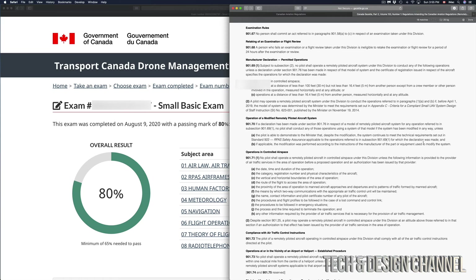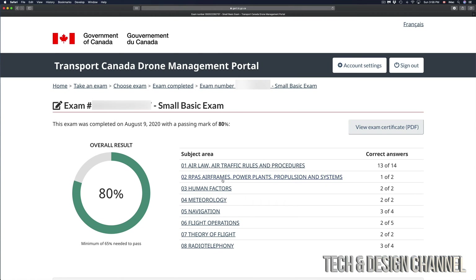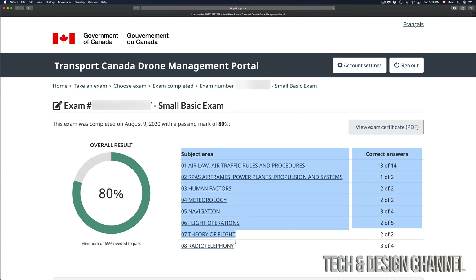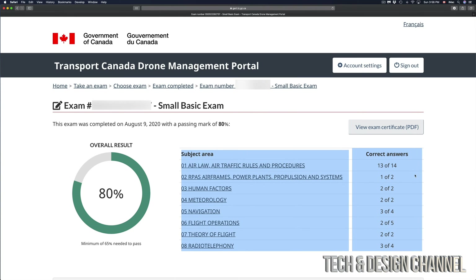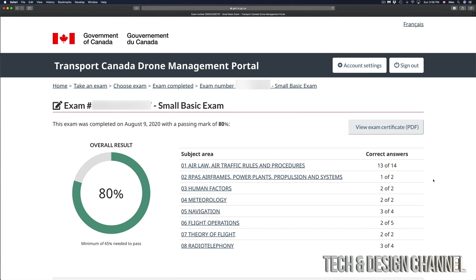From the YouTube videos that Don provided — which were excellent, really useful theory — there were only two or three questions from all of that. Other than that, you guys can see clearly right here the subject areas and how many questions of each. For obvious reasons I cannot show you the questions that were asked, and they would change regardless.